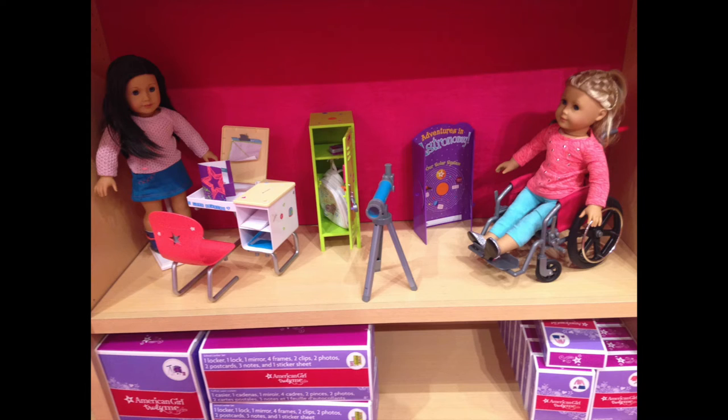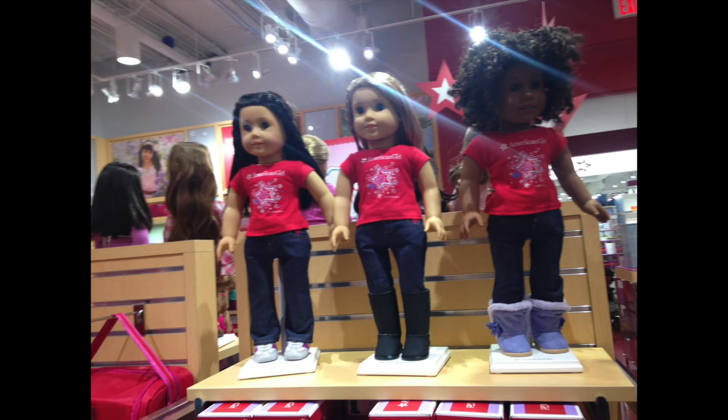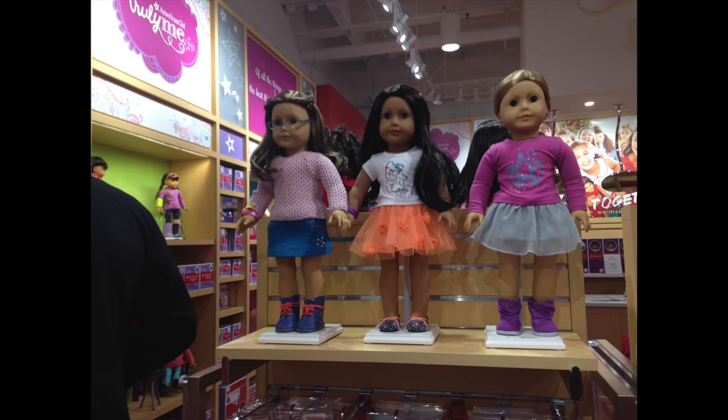And then this set with a girl in a wheelchair and like a kind of school set, and then a girl on crutches — they're like playing sports or something. And then another display with shirts, but this was for like boobs and stuff. And a display with Truly Me outfits, and then more Truly Me outfits.